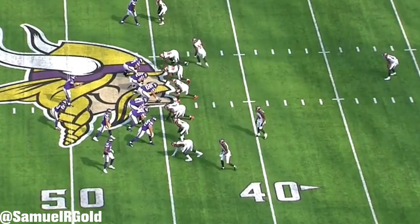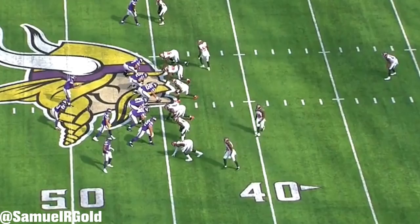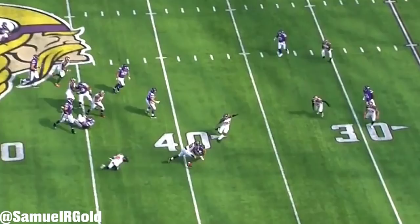What's interesting is that the Vikings even motion Thielen inside and use him as a tight end. This level of versatility as a blocker and his understanding of the offense clearly gives him an edge, and in my opinion is a large reason why he's a top-10 receiver in the NFL.